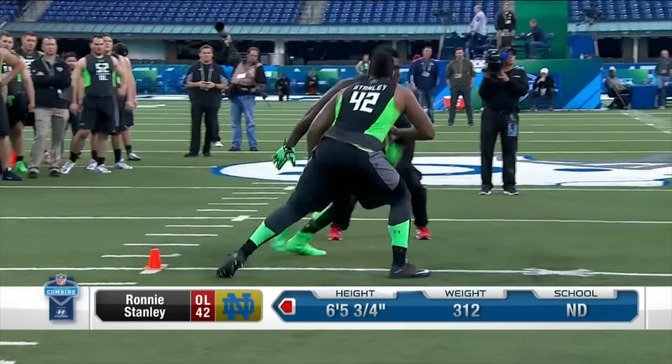He feels a little thicker in the butt and the legs compared to Tunsil. Yeah, he's definitely got a little more junk in the trunk, Mike.